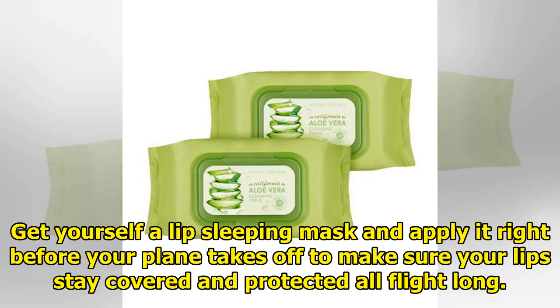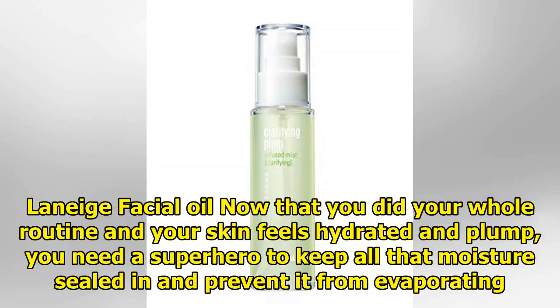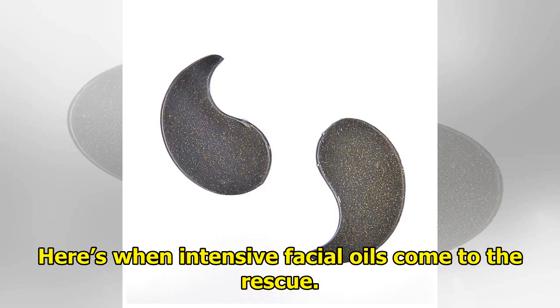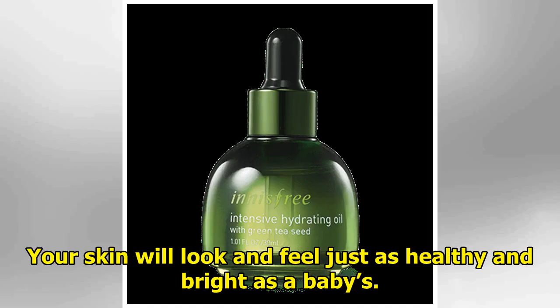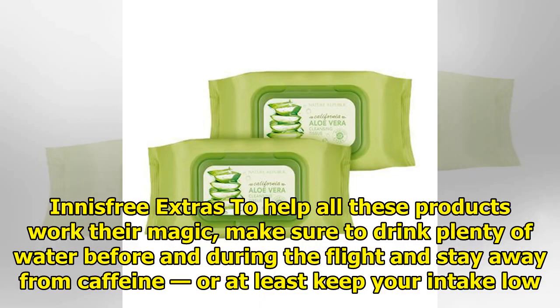Laneige facial oil: now that you've done your whole routine and your skin feels hydrated and plump, you need a superhero to keep all that moisture sealed in and prevent it from evaporating. Here's when intensive facial oils come to the rescue — just pat a few drops all over your face and neck, making sure to cover every area, and let it absorb for a few minutes. Your skin will look and feel just as healthy and bright as a baby's.